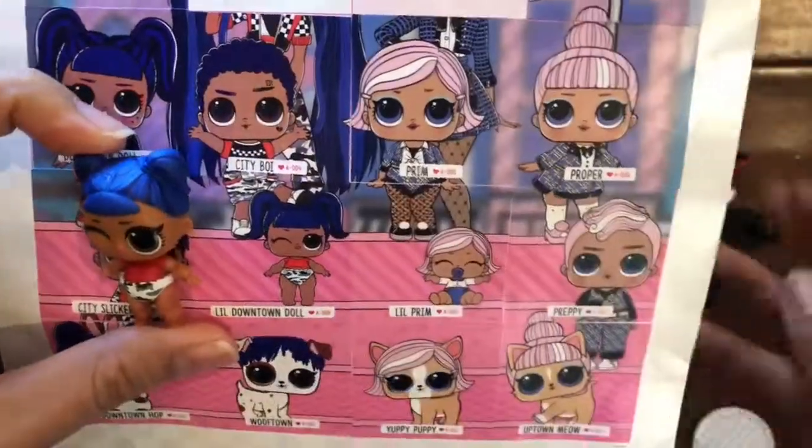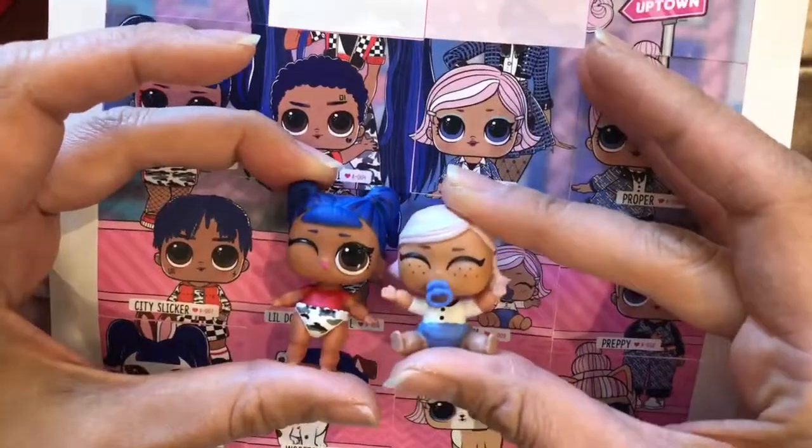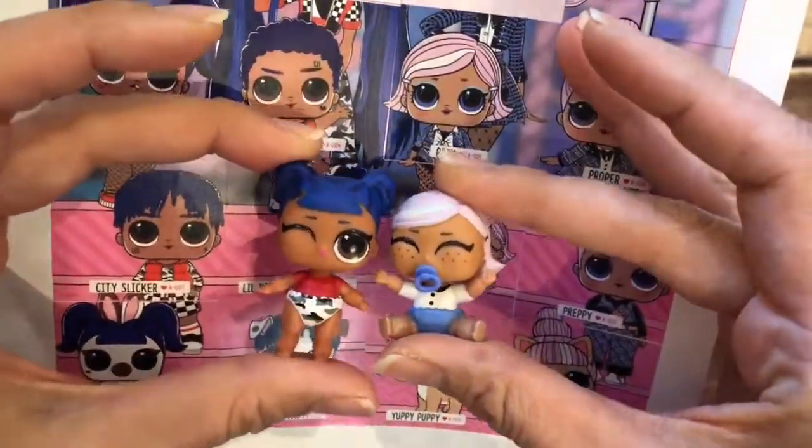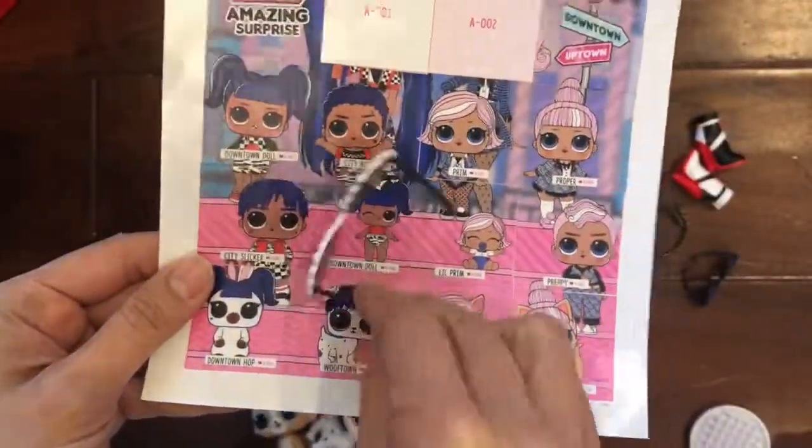We have little Downtown Doll baby and little Prim — little Prim has a pacifier and freckles and a little winky eye. And we have our accessories — these big sunglasses!